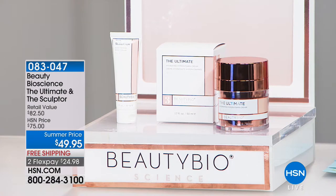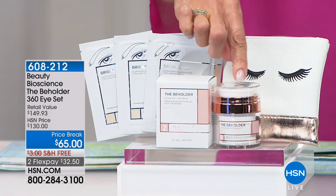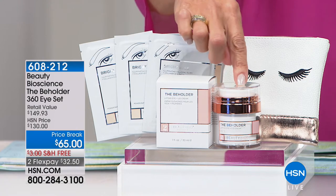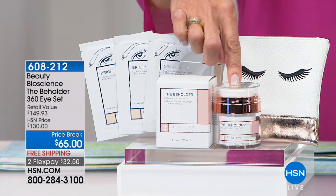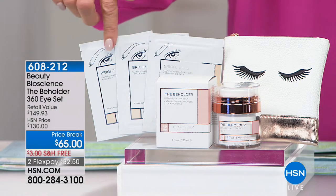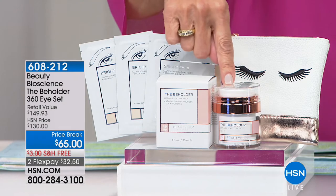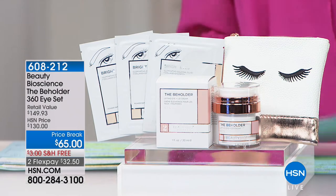We have another one I had to show you — one of my favorite eye creams. This is the Beholder. The regular Beholder is $65, but this is double size, exclusive — you cannot buy it anywhere but here at HSN. That's a $130 value for the eye Beholder alone. But we're also going to give you the Bright Eyes illuminating eye patches, the cute little bag, and we're doing all of it for the price of half the amount of the Beholder — with free shipping, handling, and FlexPay.